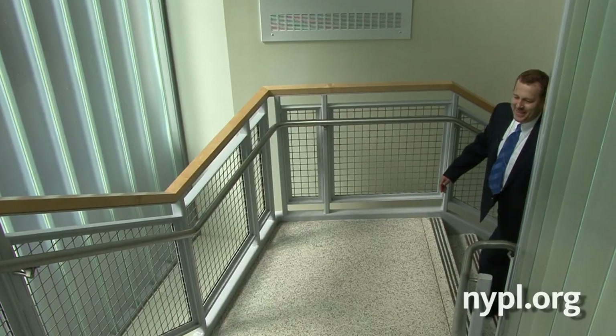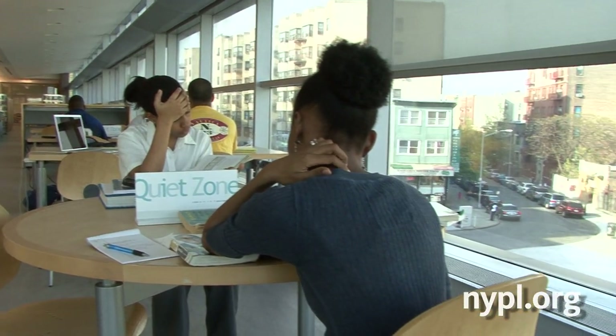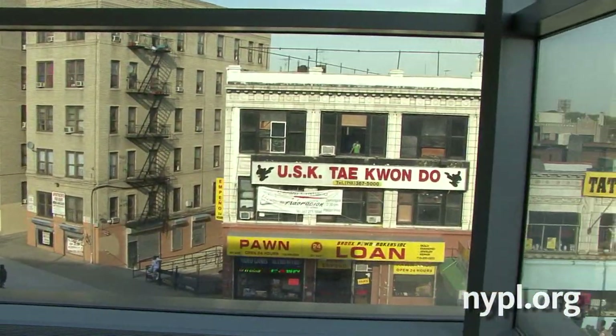The lights also dim naturally depending on the amount of sunlight that comes in through our large windows. And as you can see, the library is drenched with sunlight, which is not typical. That's one of the reasons why I fell in love with the Bronx Library Center right away.